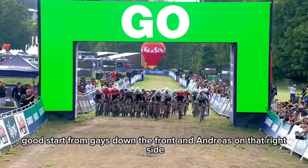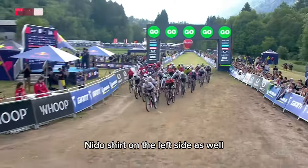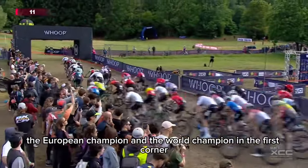And they're off. Good start from Gaze down the front. Andreasen on that right side, Nino Schurter on the left side as well, just coming through. The European champion and the world champion in the first quarter.